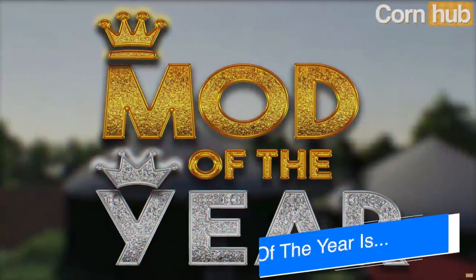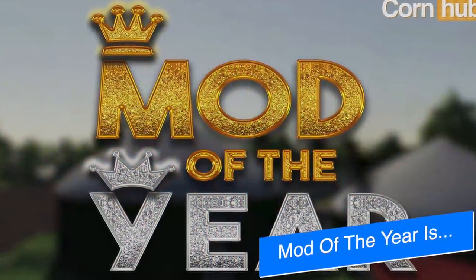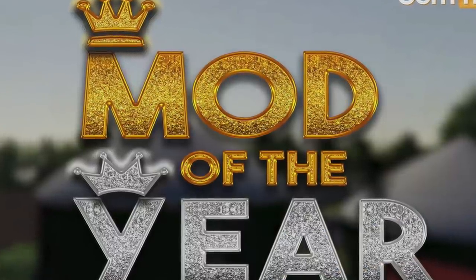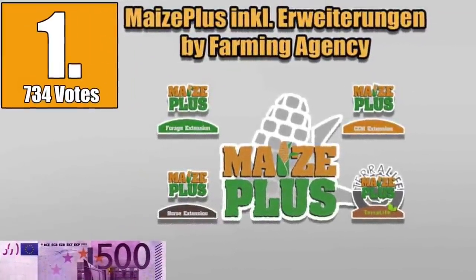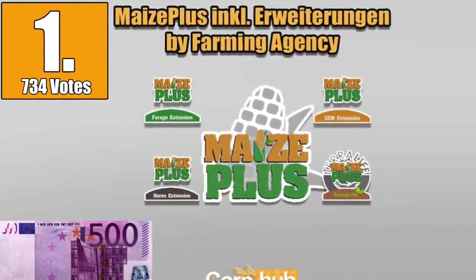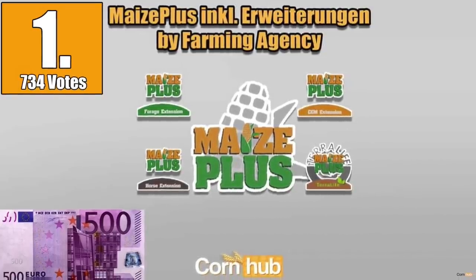Last week we talked about the Corn Hub Mod of the Year contest for 2020, and today we have our winner. Congratulations to the Maze Plus Mod by Farming Agency. Very, very great to see you guys — that is awesome. Congratulations.